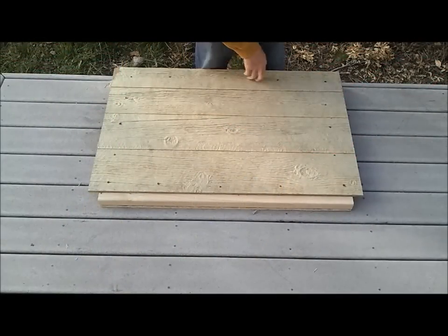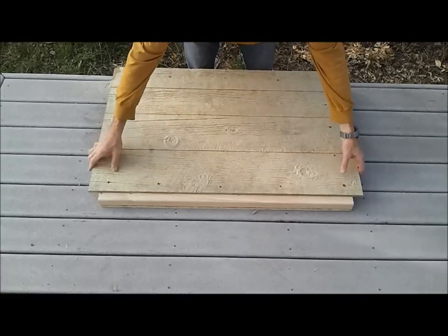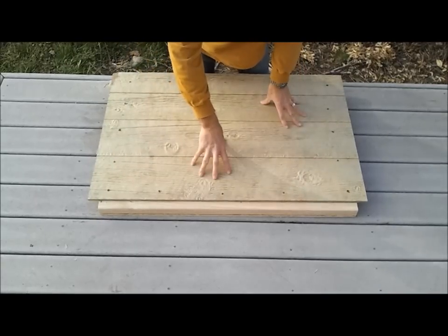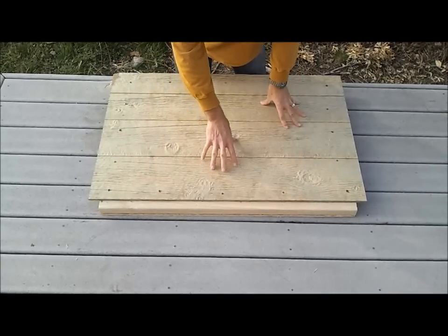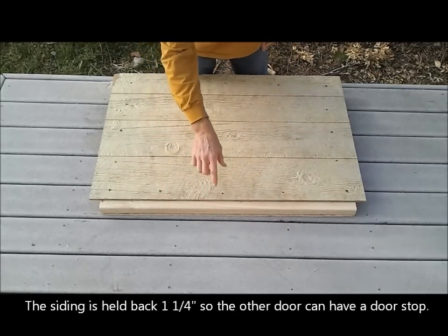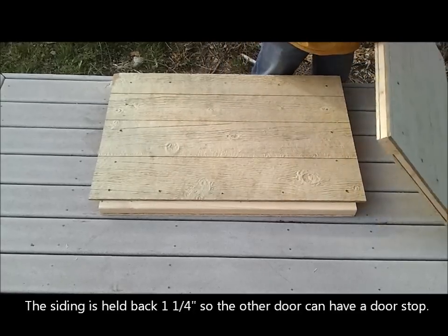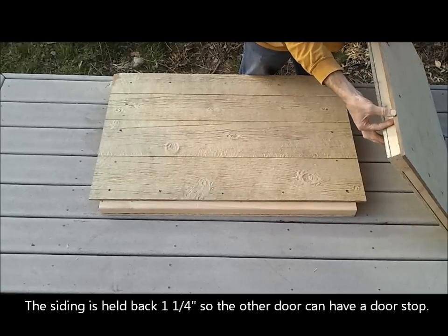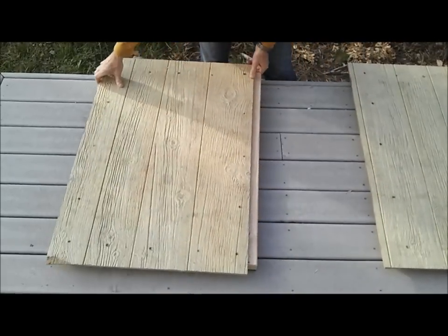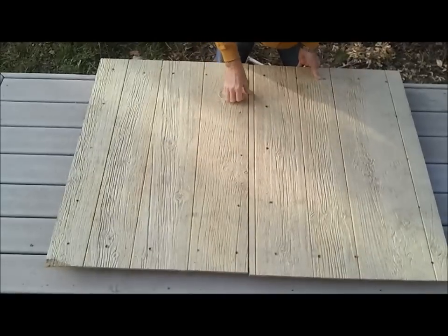We've finished screwing the exterior panels to our rails, completing the sandwich construction. This is the second door, or the door that gets closed first if you have a set of double doors, and that's why there's this inch and a quarter reveal here. I'm going to show you how this inch and a quarter reveal lines up with the inch and a half reveal of the other door. We're going to lay them here just as if they were hung on the shed.